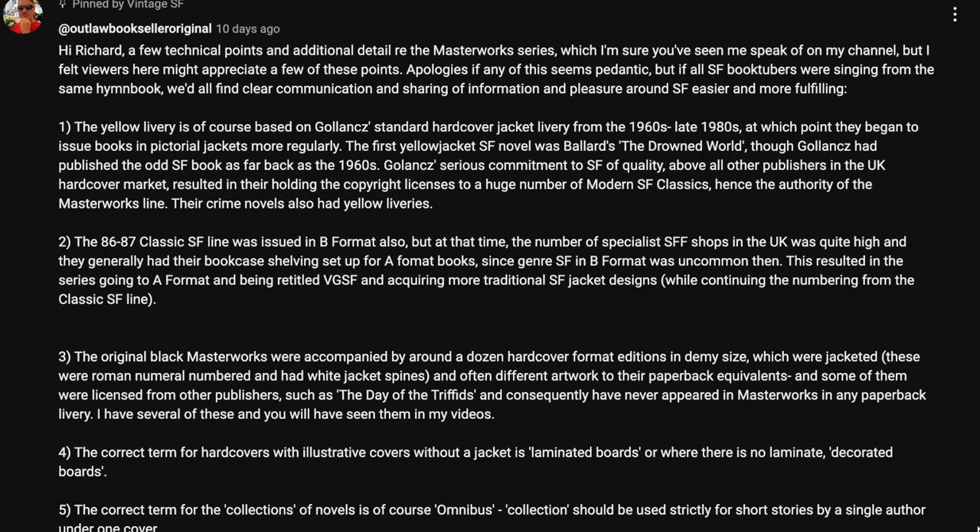Their crime novels also had yellow liveries. Number two: the 86 to 87 classic SF line was issued in B format also, but at that time the number of specialist SF shops in the UK was quite high, and they generally had their bookcase shelving set up for A format books, since genre SF in B format was uncommon then. This resulted in the series going to A format and being retitled VGSF, acquiring more traditional SF jacket designs, while continuing the numbering from the classic SF line.